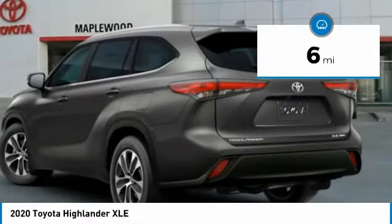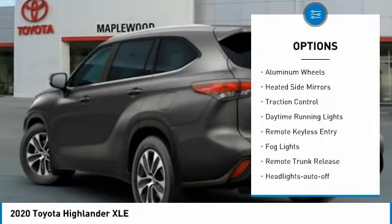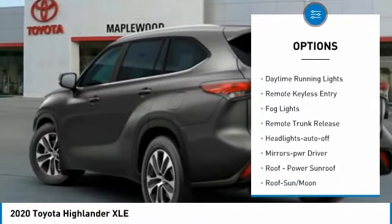This vehicle has less than 100 miles. Here are some of this vehicle's great options: all-wheel drive, aluminum wheels, heated side mirrors, traction control.